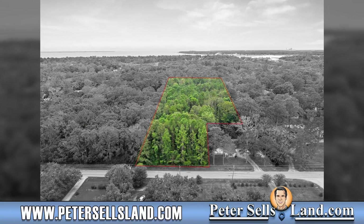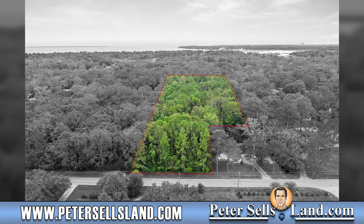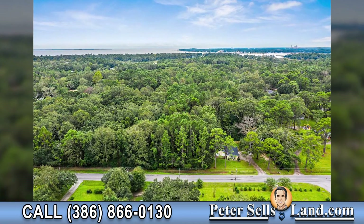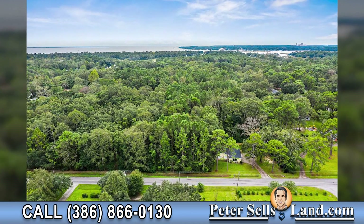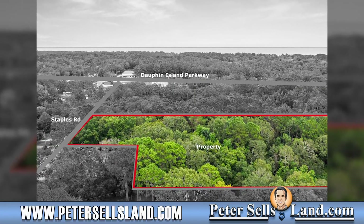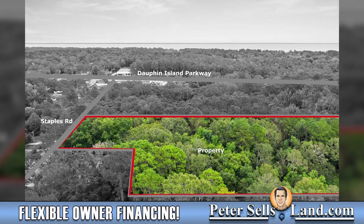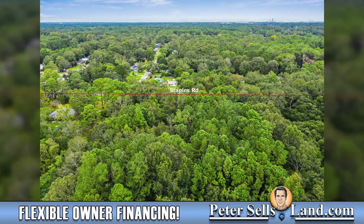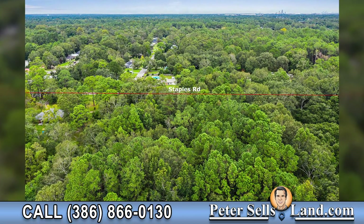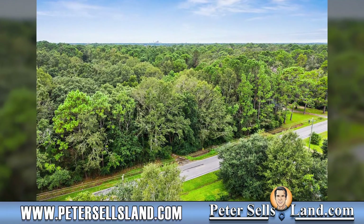Farm Credit of Alabama — for 20% down, they could finance this property as low as 5% interest. Ask us for more info. Get in touch with us today to begin the process of making this your future home site. Thank you.